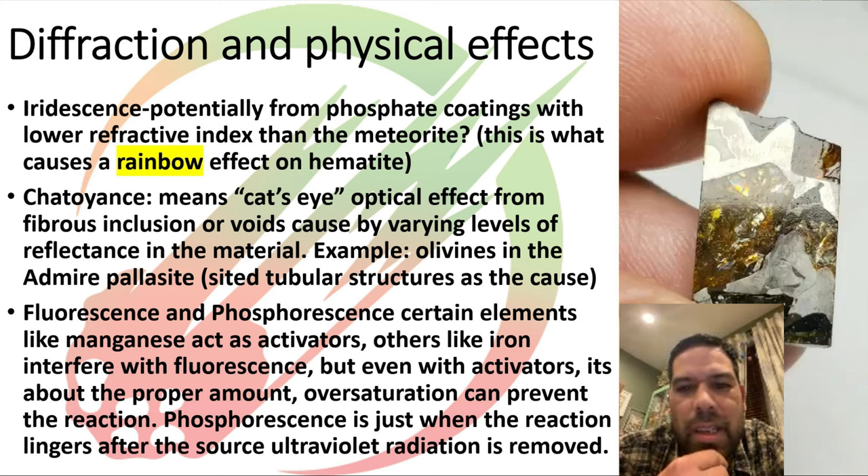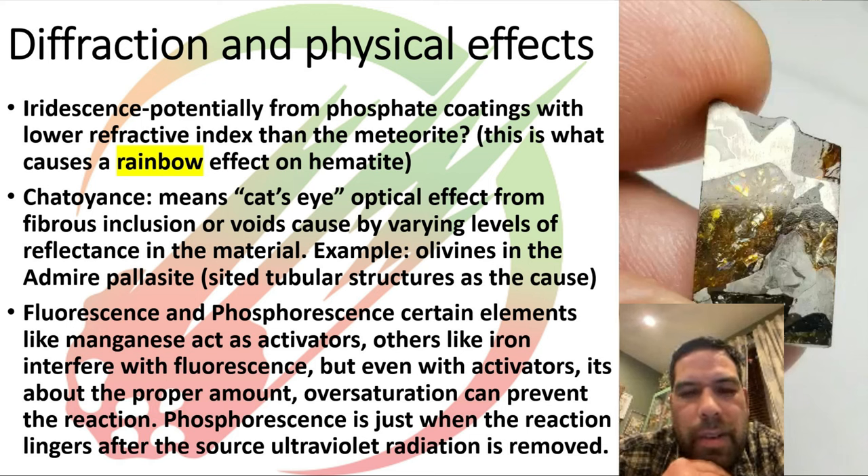This is not really color per se, but rather interesting optical effects. Looking at this pallasite, you can see a play of color in the olivine crystal — that's called chatoyance. You also get a little iridescent rainbow effect on the crust of meteorites, caused by very thin metal deposits with a different refractance than the material underneath, similar to an oil sheen on water. In meteorites, chatoyance is caused by a micro-tube structure of thin tubes going through the olivine that changes how light moves through the material.